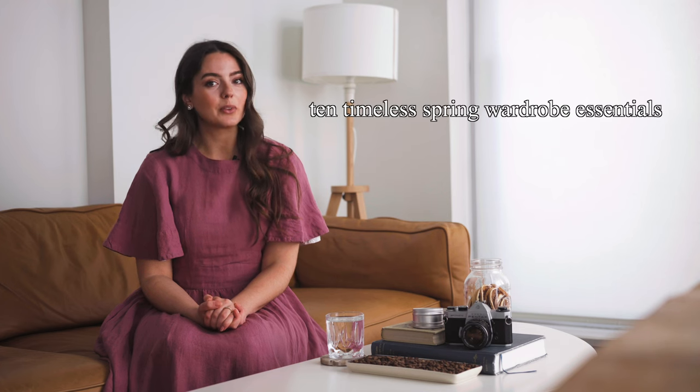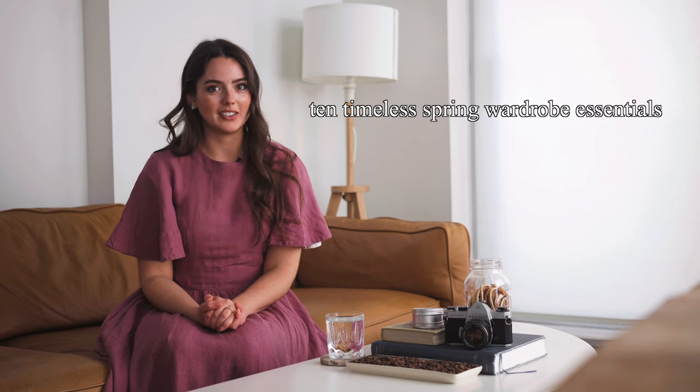Essential basics can not only complement, but can also enhance the rest of your wardrobe. By investing in classic pieces, it gives you that security in knowing that you can wear them for years to come, and as a byproduct just be more sustainable. So if you're looking to revamp your wardrobe for the upcoming spring season, here are 10 timeless wardrobe essentials to consider instead.